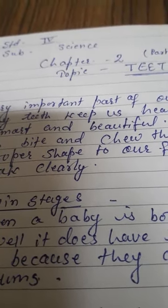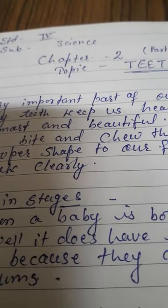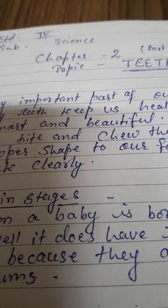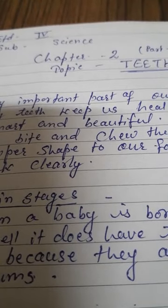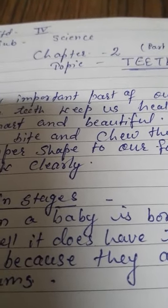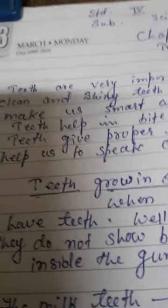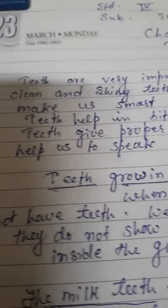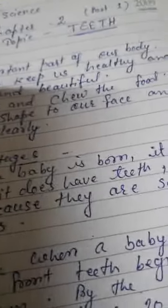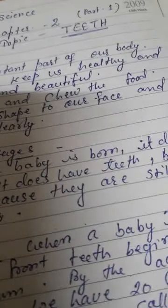Hello, good morning! Are you ready for online classes? Today we start Chapter 2: The Teeth. Children, teeth are a very important part of our body. Clean and shiny teeth keep us healthy.